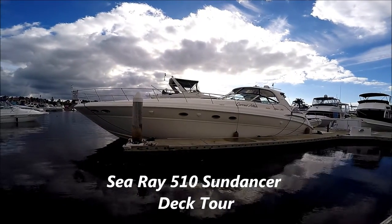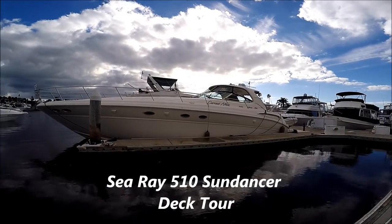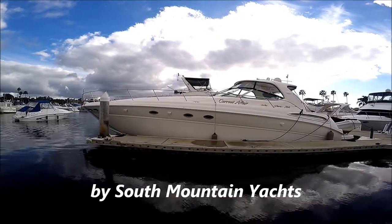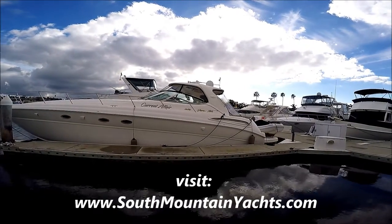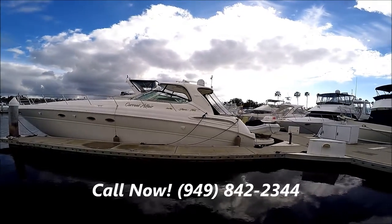Come with me on this video walk-around tour of this 510 Sea Ray Sundancer for sale at South Mountain Yachts. She's a 2000 diesel-powered boat, loaded with features. Current Affair has a nice hard top on her, with stainless steel window frames and strata glass forward.